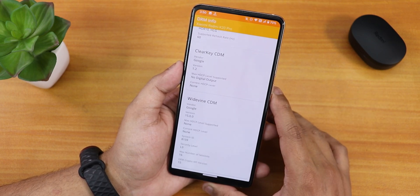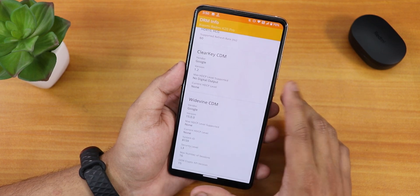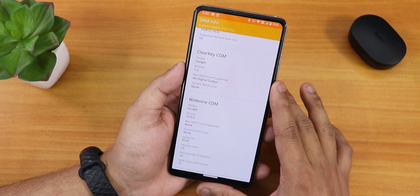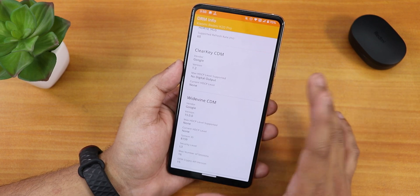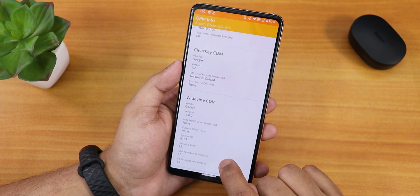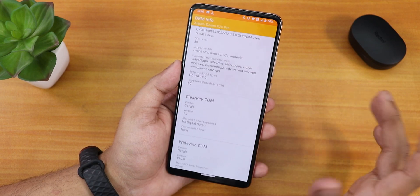Now talking about DRM info — if you have not broken your DRM certification, it will be L1 for you. But as I have broken it and flashed the persist image with the fastboot folder kind of file, my DRM still shows L3. But if you have not broken it, it will be intact and show L1, so you can stream Netflix and Amazon Prime in 1080p without any issues.